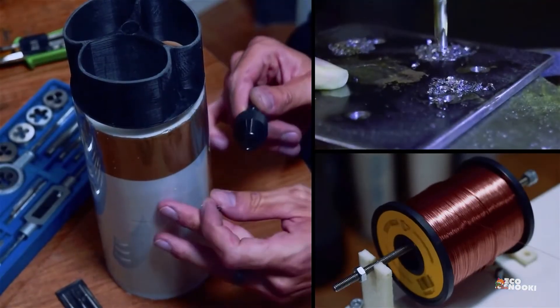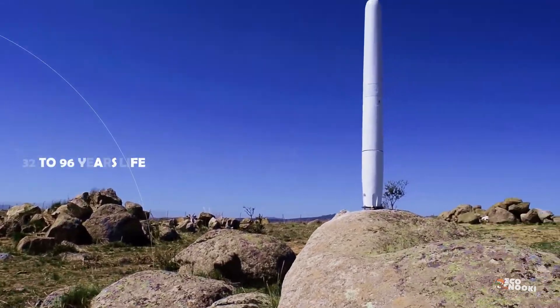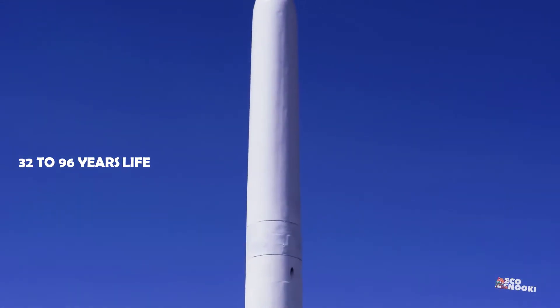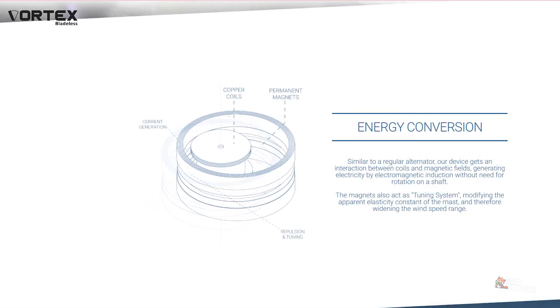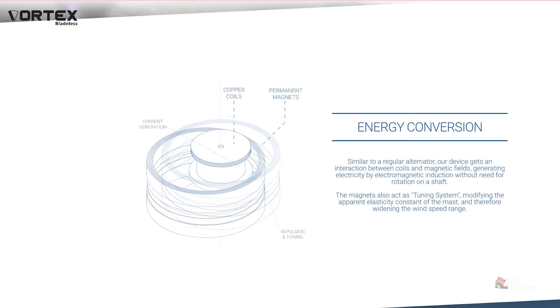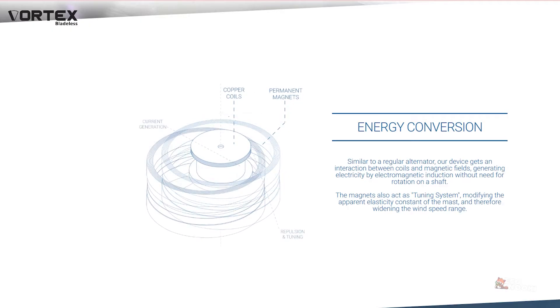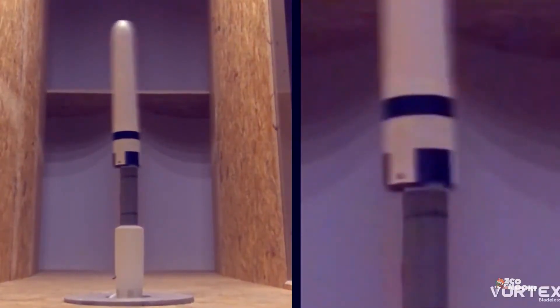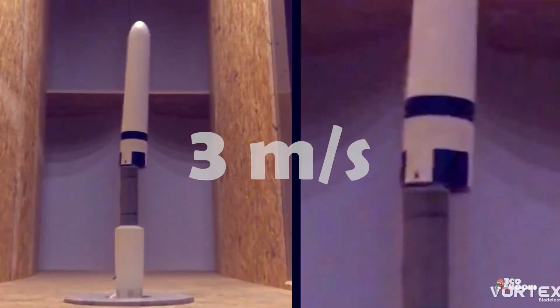According to the company's calculations, the operating life of the generator is between 32 and 96 years. The vortex turbine achieves interaction between coils and magnetic fields, generating electricity by electromagnetic induction without the need for rotation on a shaft. It starts generating power at a wind speed of 3 meters per second, typical in urban areas.